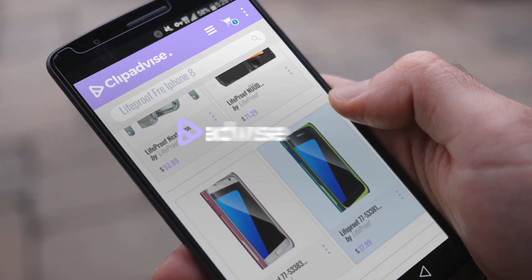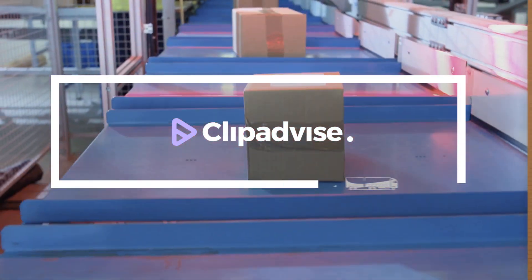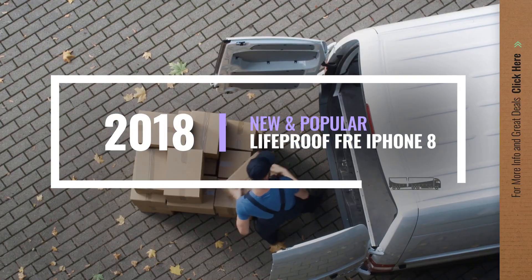If you are looking for LifeProof FRE iPhone 8, here's a collection you've got to see. Let's check them out.